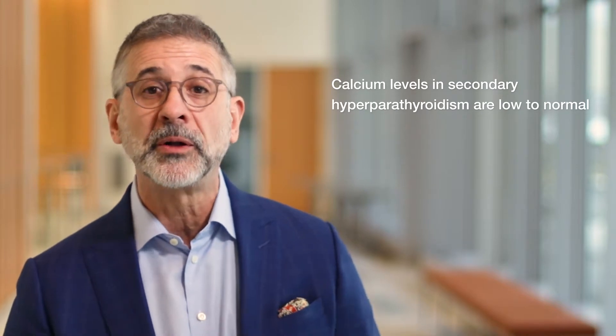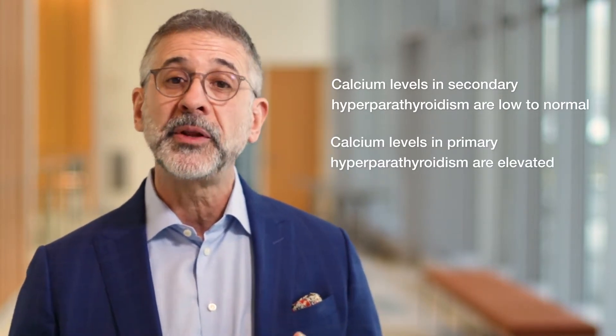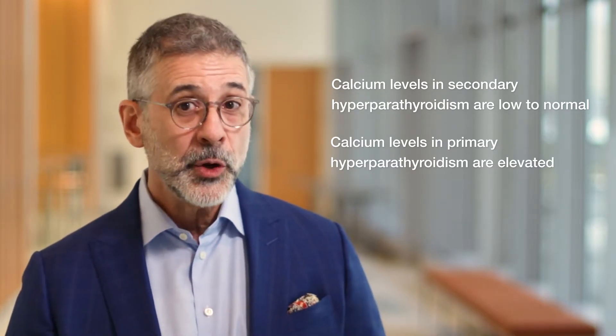Unlike primary hyperparathyroidism, which is discussed in another tutorial, calcium levels in secondary hyperparathyroidism are typically on the low side or just plain normal, and the diagnosis should be relatively easy to make.